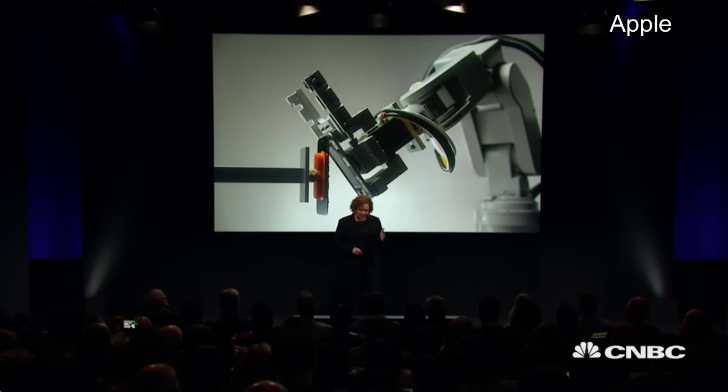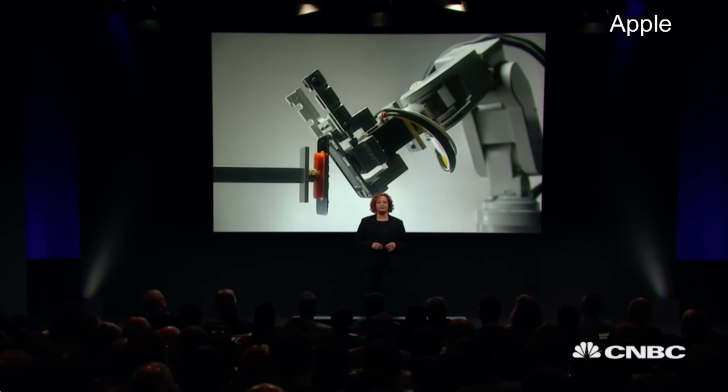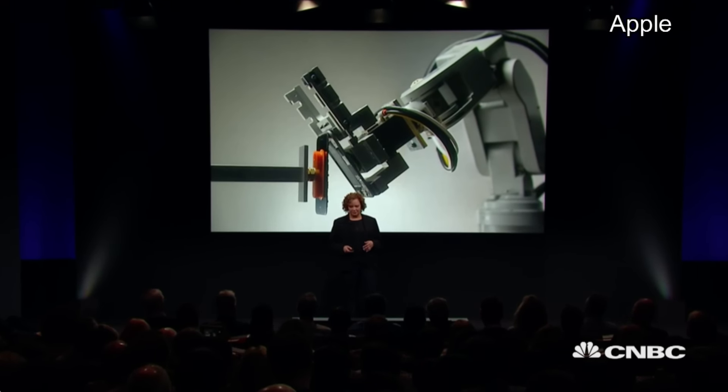Liam's pretty cool, right? There's no other machine in the world that can do what Liam can do, and it was conceived and designed by Apple engineers right here in California. The things we've learned from this project will help us make even bigger strides in the area of reuse and recycling as we go forward.